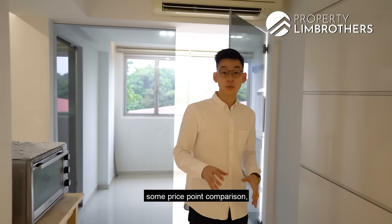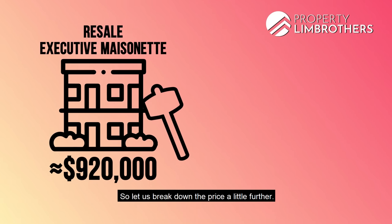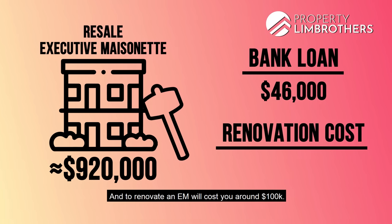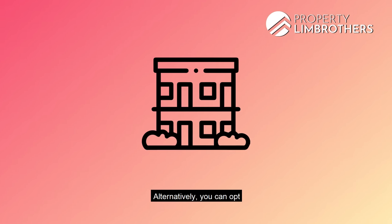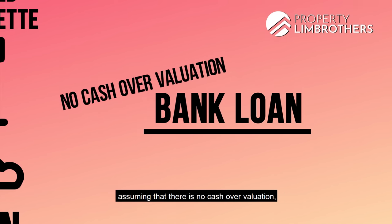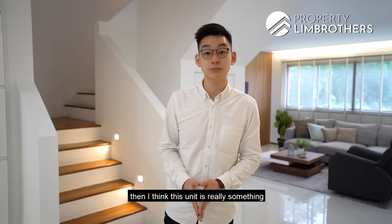For price comparison, resale EMs in the similar vicinity that are prime for renovation have an asking price in the range of 920k. Breaking that down: with a bank loan, you'd fork out 5% cash amounting to 46,000, and renovation for an EM costs around 100k, putting the total cash outlay at around 146,000. Alternatively, you can opt for a newly renovated EM like ours, priced at 1 million. Assuming no cash-over-valuation, the total cash outlay with a bank loan would be just 50k at 5% of valuation. If you're looking for a hassle-free process and lesser cash outlay, this unit is really something to consider.